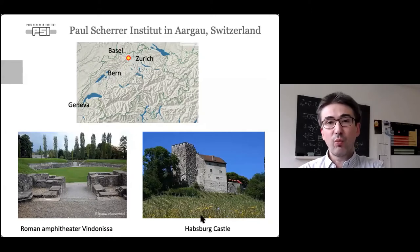A little bit to the west, about 10 kilometers from here, is the town of Habsburg, where there is still the Habsburg Castle, from where the famous Habsburg dynasty emerged many centuries ago.